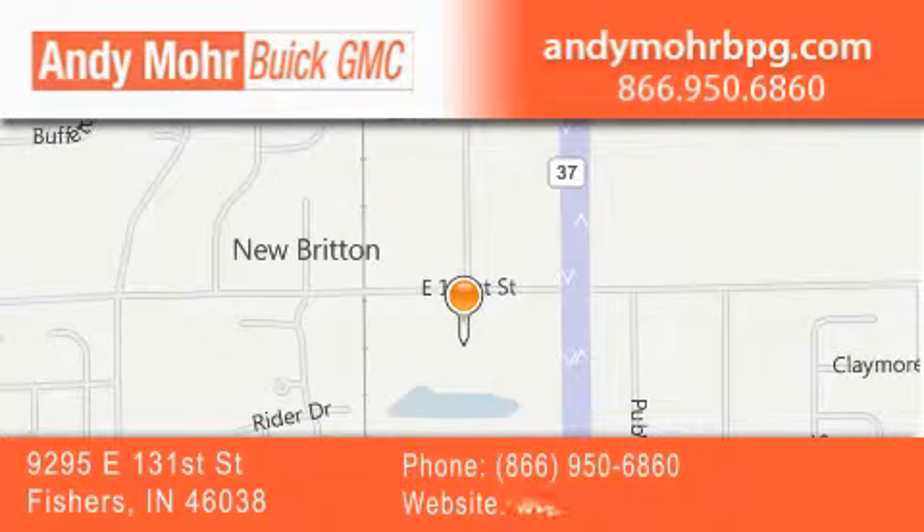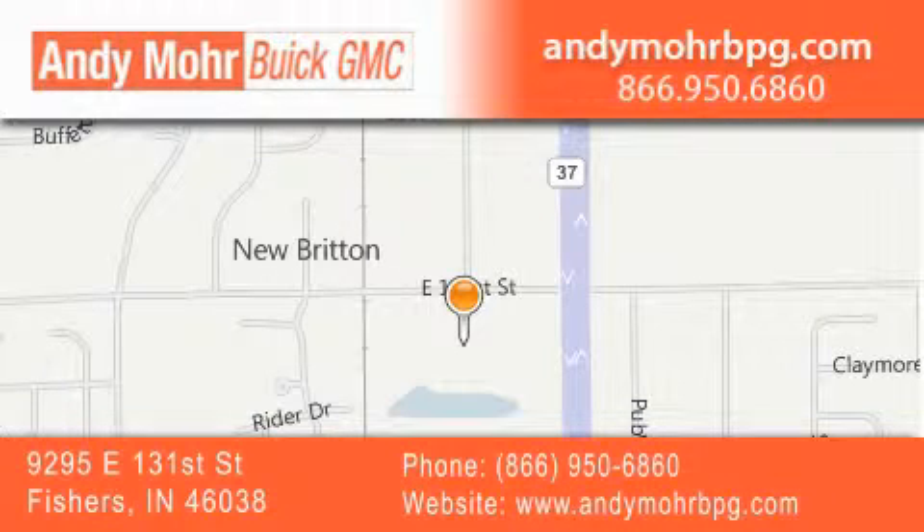You can search our new and used car inventory online, get new car pricing, and receive free no-obligation price quotes. Stop by and visit us at 9295 East 131st Street in Fishers, or see us online at AndyMooreBPG.com.